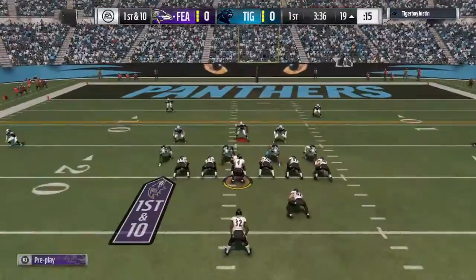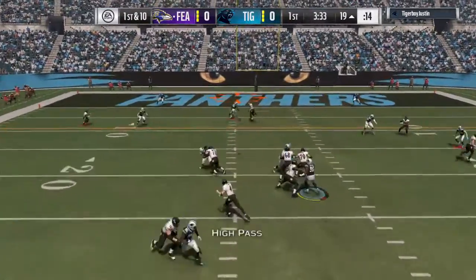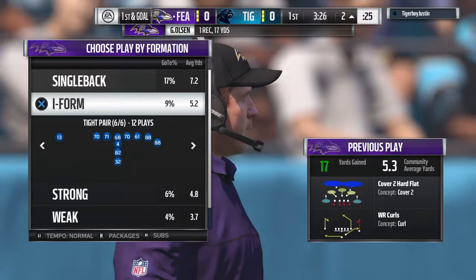Now they're set up inside the red zone for their offense. After the interception, it's Carr. This will be caught at the 2. That one good for 17 yards. And now they've got it first and goal.